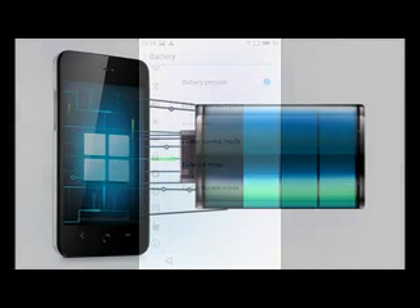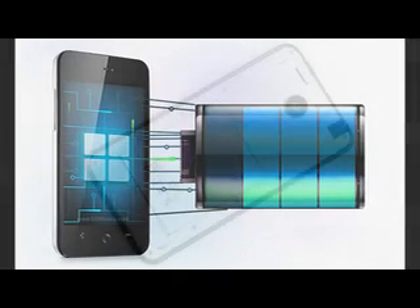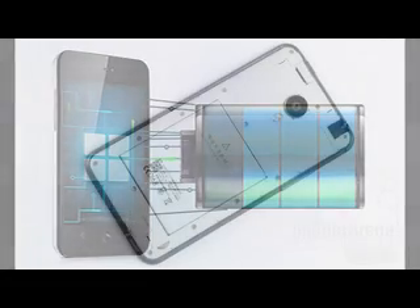In our call test, the Meizu MX-4 went for a solid 16 and a half hours to beat a lot of the phones we've tested. It was inferior to the 18:15 hours of the Xiaomi Mi 4, but beat the Xiaomi Mi 3 by close to 3 hours.